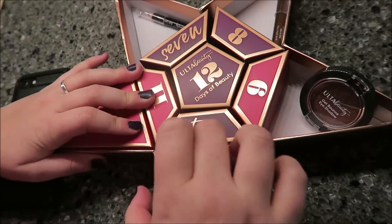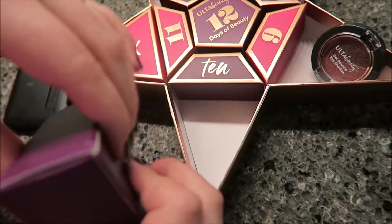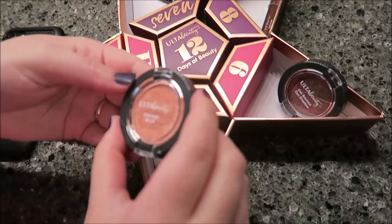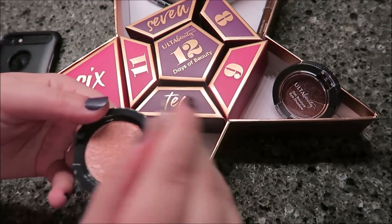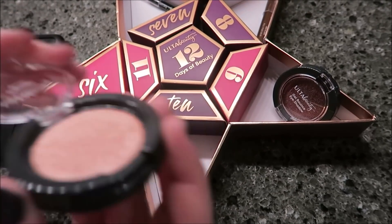Day five — another shimmer blush. They didn't use a lot of imagination, did they? But that's pretty. It also makes me nervous that they weren't sealed with anything — they're literally just open. Yeah, but you can tell that nobody's touched them.